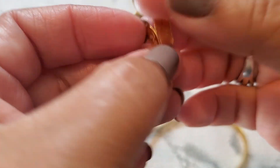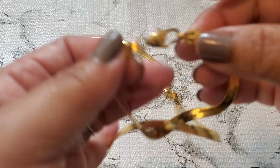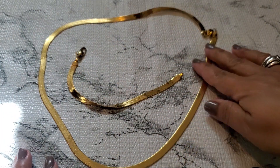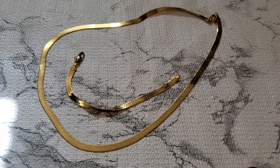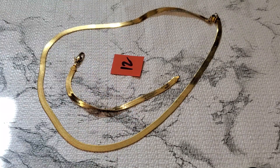And then number twelve — this one has a Premier Design. Gold tone, but it does have some color loss on the clasp part. See that right here — some color loss. It says Premier Design right here. It comes with a matching bracelet. That's number twelve with the necklace and the bracelet. It's gonna be two dollars. Okay, that one's two dollars — thank you everyone for your patience. That's two dollars.